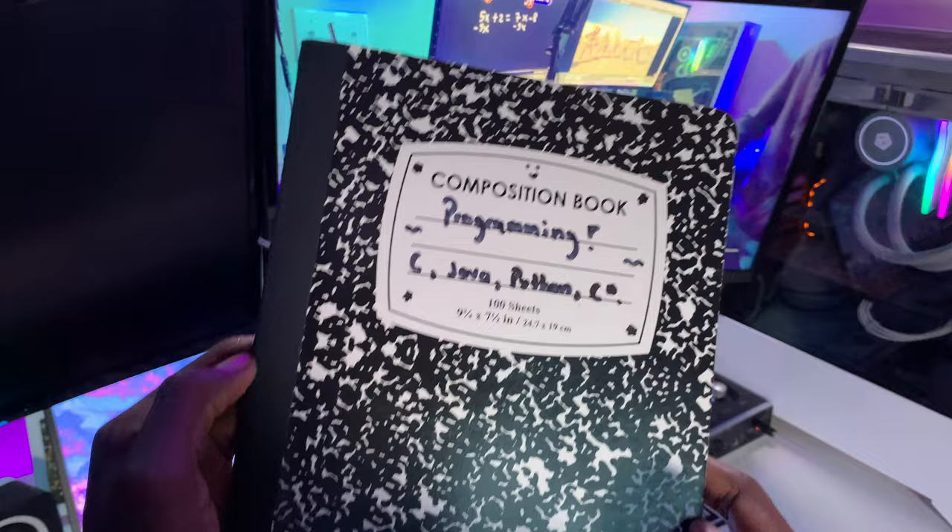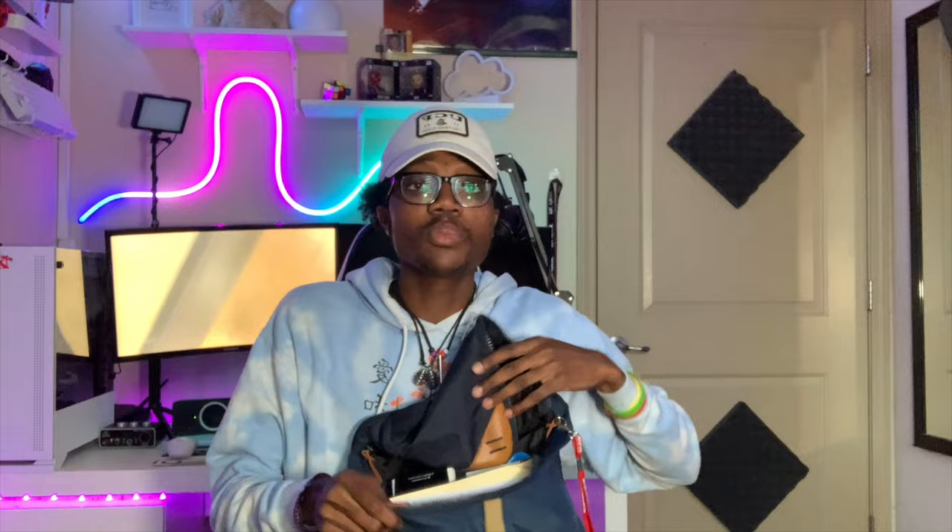I have my composition notebook — this is for CS. I use it for Java, C, Python, and C#, and I have all my notes in here. I also have a bunch of other notebooks and stuff like my old tests I got back — just all the boring stuff.